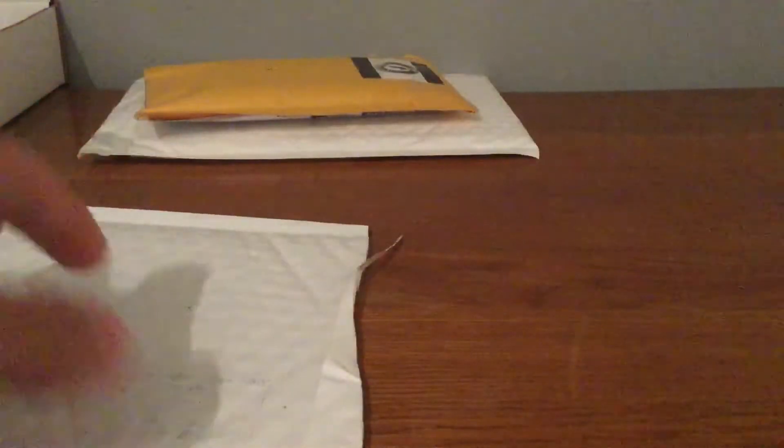Sorry about the bad quality, you guys. Okay, so next package — I'll save this one for last, because I know what's in it.